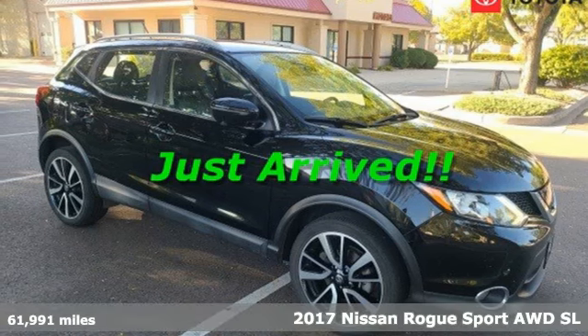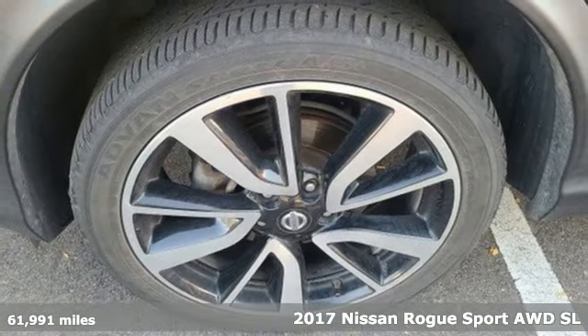Here's a 2017 Nissan Rogue Sport. Innovation, excitement, Nissan.